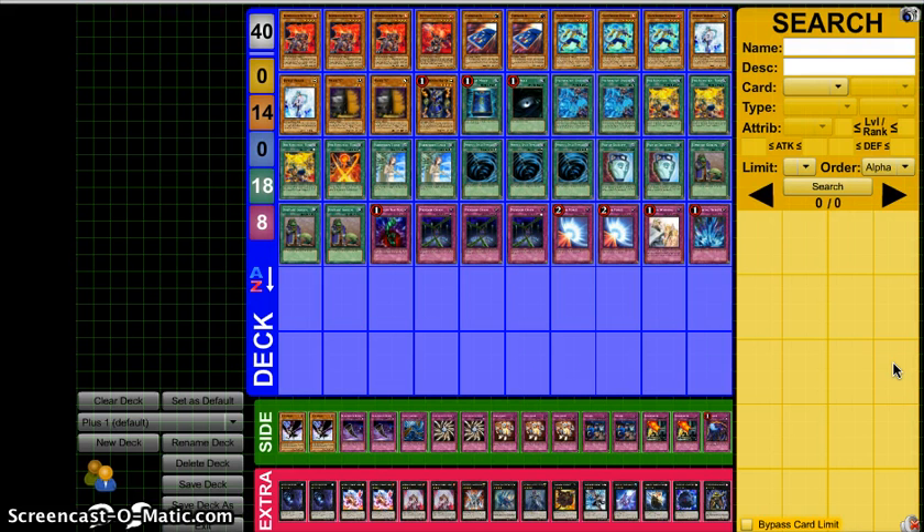A big shout out to him going undefeated in Swiss, the first YCS of a new format for us, and doing it with not your normal Firefizz deck. He said it himself: this is not four axis, this is not three axis, this is not 3.5 axis. This is what he calls Plus One Firefizz. Dalton Balsman won the ARG.